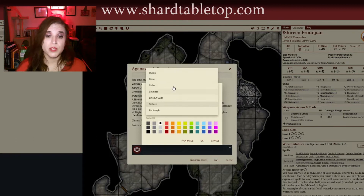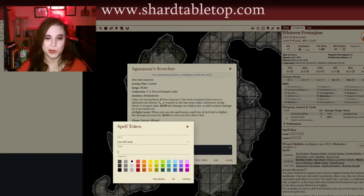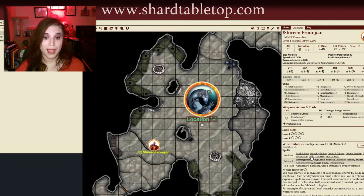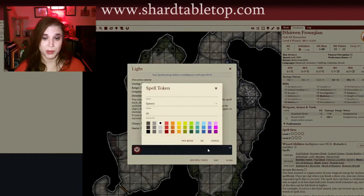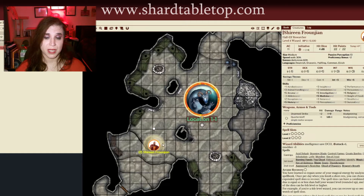I find it to be really useful. Players can move these tokens around — especially for things like Moonbeam, which one of my players uses as her favorite spell. I find this to be a super powerful tool and a great addition to the Shard Tabletop experience. As a DM, it makes my life really simple because I know where my players want their spells to be, and there's no question on whether or not I got their action correct.